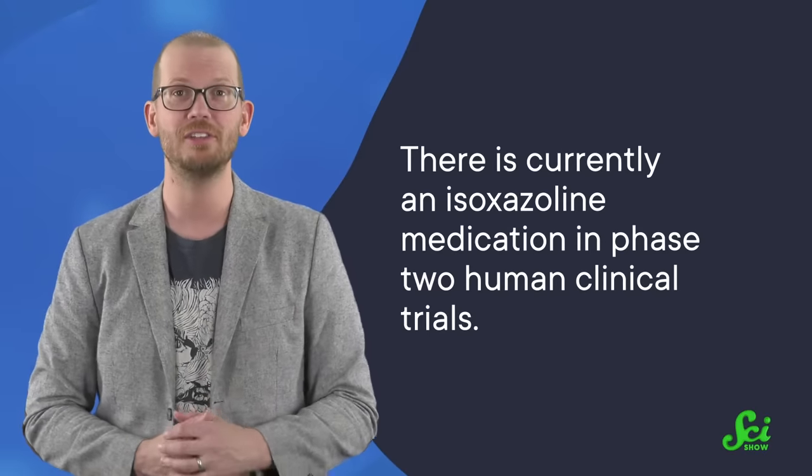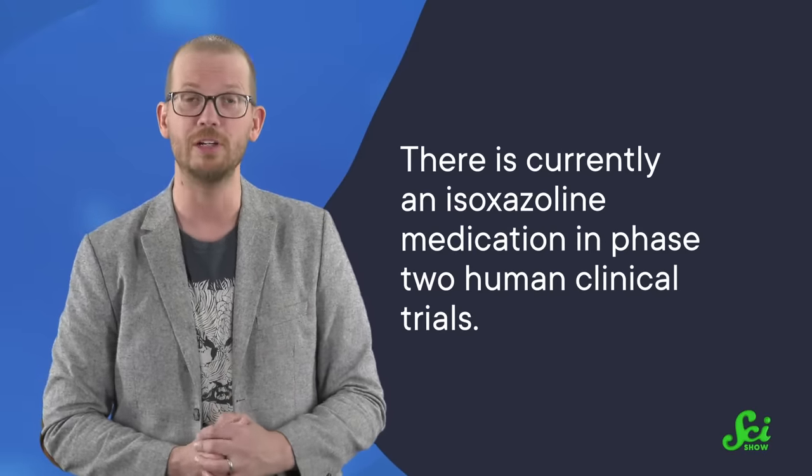But despite the hurdles, there is currently an isoxazoline medication in phase two human clinical trials. The company developing it, Tarsus Pharmaceuticals, says it would help prevent the spread of not just Lyme disease, but also malaria, by reducing mosquito populations where people are. So who knows — maybe a few years from now you will be taking your own anti-tick pill once a month alongside your pet. Just one more thing you two will get to do together.